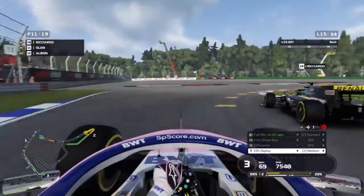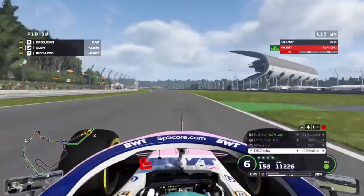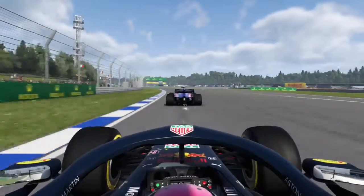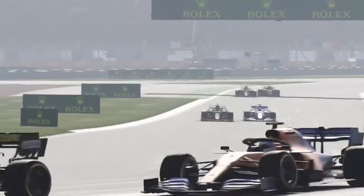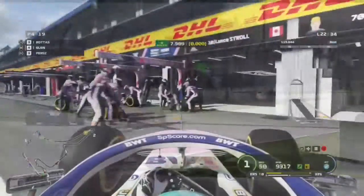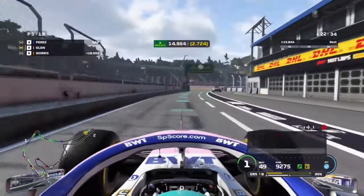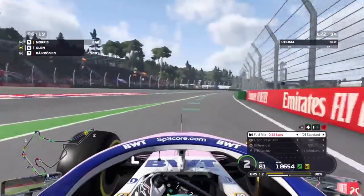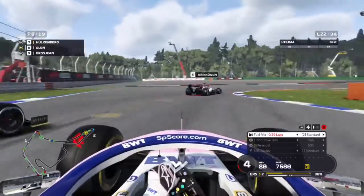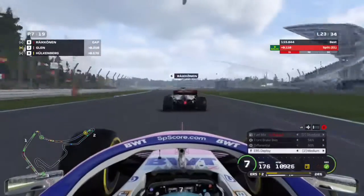On lap 15 we attempt the overtake on Ricciardo that was blocked by yellow flags last lap. We make the cutback and try to hold around the outside with DRS to make the move stick. Meanwhile, Sergio Perez overtakes Daniel Kvyat despite his hard defence. On lap 22 we come into the pits for our second stop, onto another set of medium compound tyres.